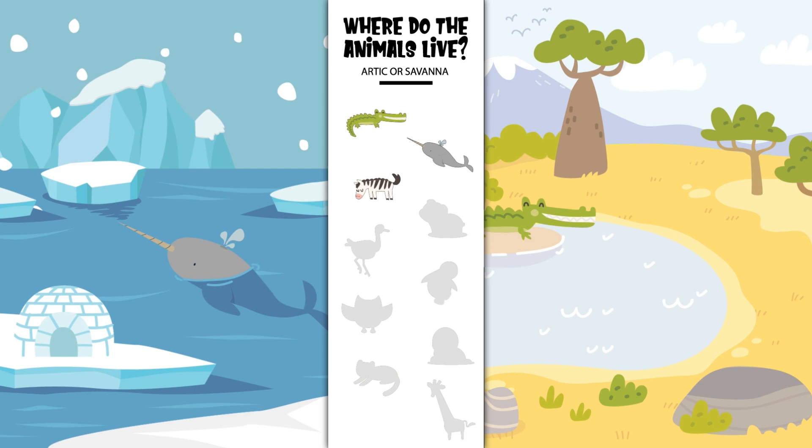Where does the zebra live? In the Arctic or in the savannah?